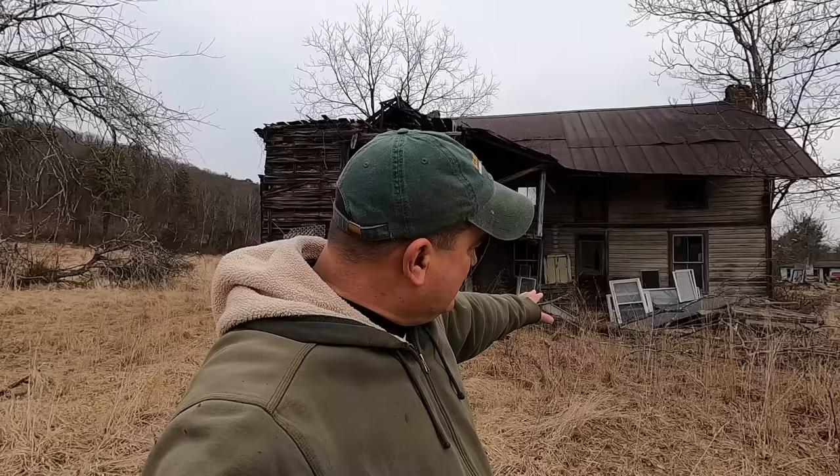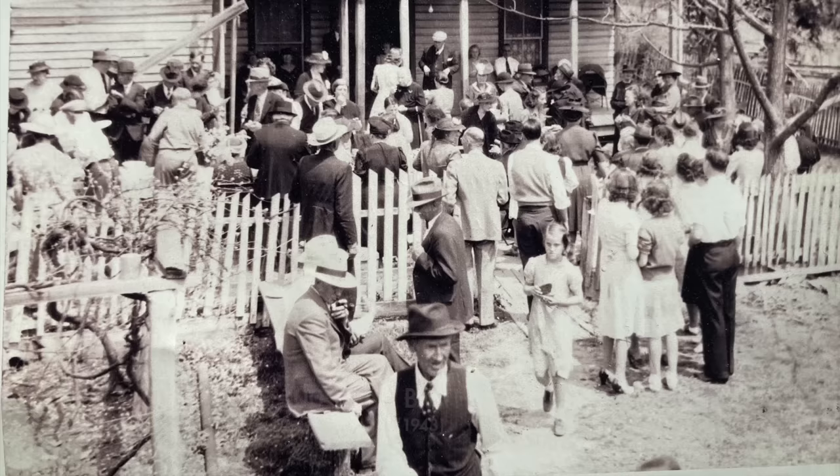He lived to be 100 years old. In 1943, he had a community picnic here. The local newspaper came out and did an article on him, and took a photograph with him sitting right there on the porch with his pet bird on his shoulder.